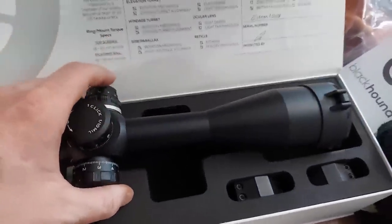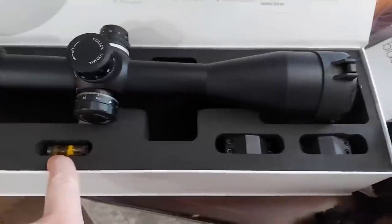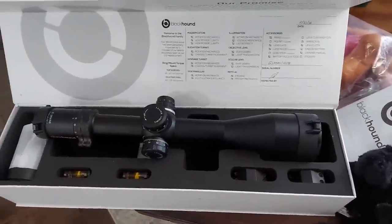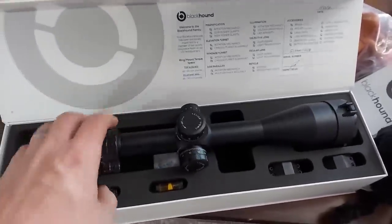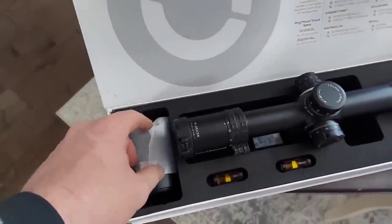Cool thing about Blackhound that not a lot of other people do — check it out. Every one comes with levels and the rings. So you don't have to sit there and worry about what rings do I need or wait for your rings to show up. You pick up the Blackhound, it comes with the levels and the rings. This one's got a sunshade on it too — might slap that on there and make it look even bigger.